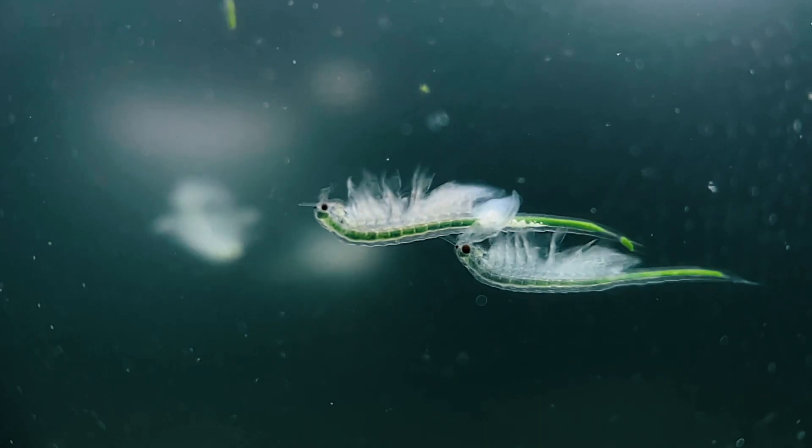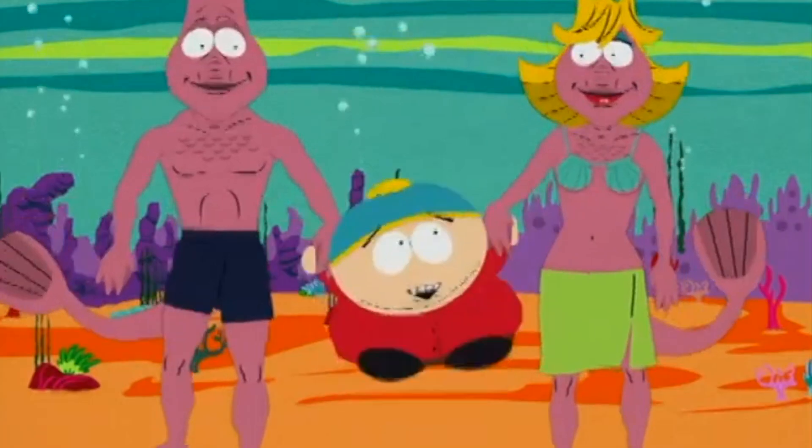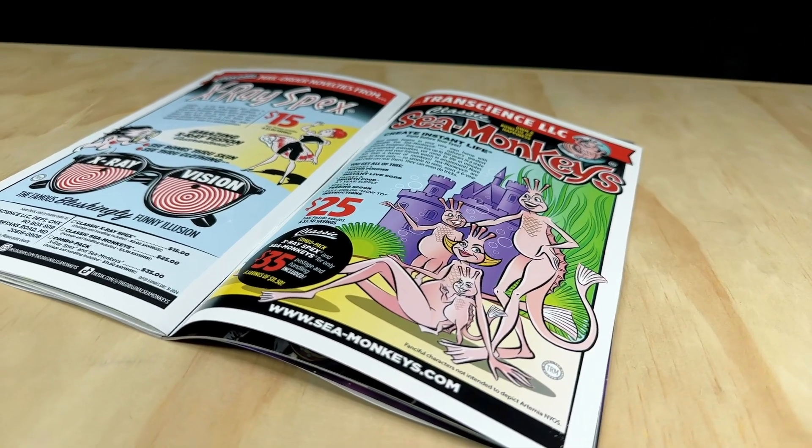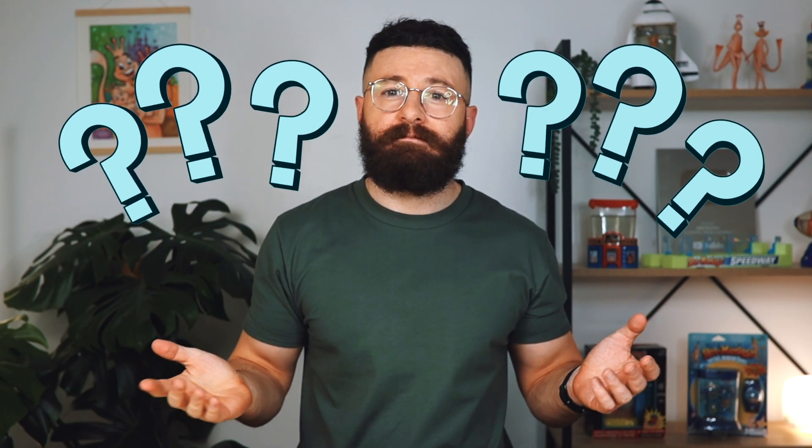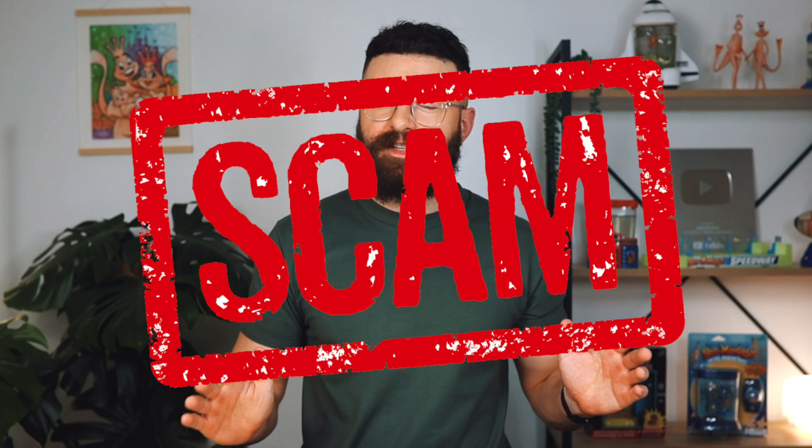What are sea monkeys? Whether you've seen them on social media, your favorite cartoon, or perhaps even in comic books back in the 1970s and 80s, you've probably been left scratching your head at some point wondering what exactly are they, and do they work or are they just a scam?